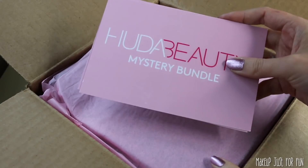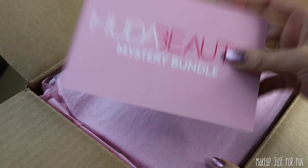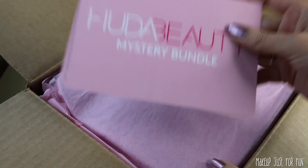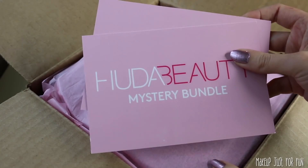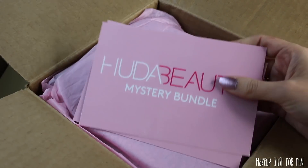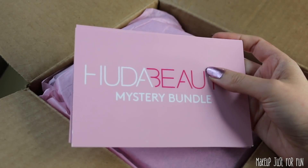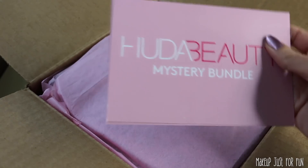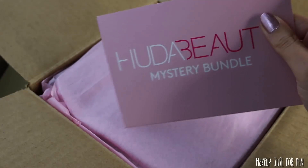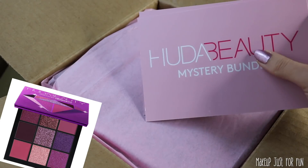As you can see from the title and from this card, I purchased two of the Huda Beauty mystery bundles. I got one of the large and one of the small bundles. I love mystery boxes and mystery bundles, and I have quite a few Huda products but definitely not everything. There are a few things that I'm really hoping are in these bundles — I would love some more of the Obsessions palettes.